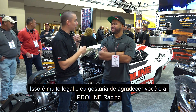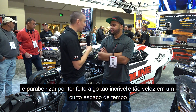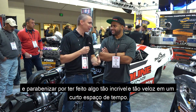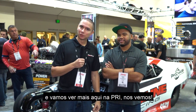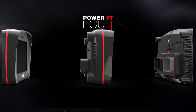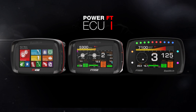That's really cool. I'd like to thank you, and thank ProLine for this amazing build — putting it all together, making this thing run so quick and so fast in such a short amount of time. We're going to see you more here at PRI. See you there. Thank you.